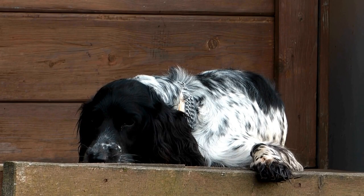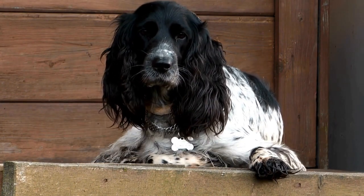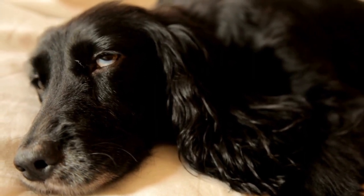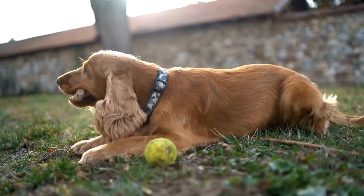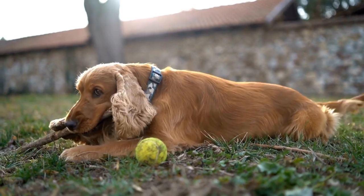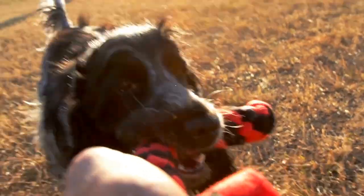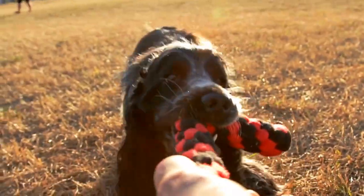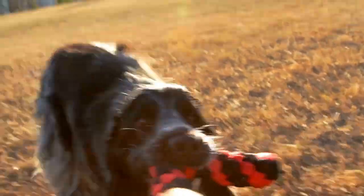The Cocker Spaniel has a long and storied past that dates back to 14th century Spain. They were initially bred as hunting dogs, specifically for flushing out woodcocks from dense vegetation. The breed's popularity surged in England during the 19th century, where they were further refined for their hunting skills. Cocker Spaniels were eventually recognized as a distinct breed in the late 1800s and were brought to the United States, where they gained popularity both as hunting companions and beloved family pets.